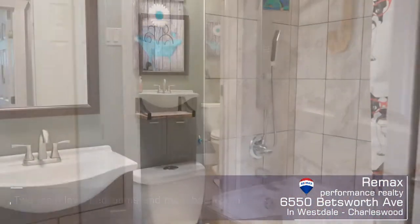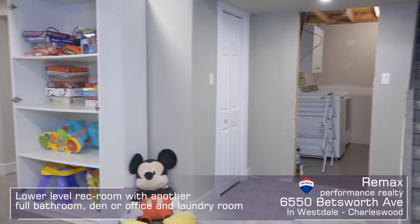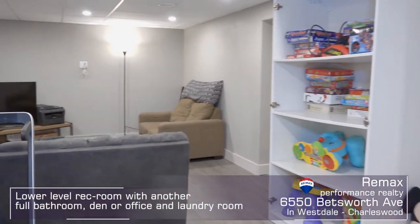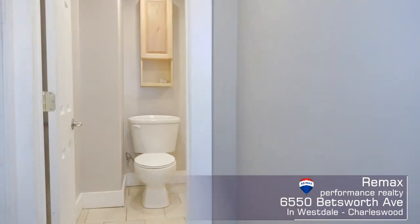There's also a very convenient storage room, perfect for those big Costco shops. Let's go downstairs and check out the roomy rec room with carpeted play area and space for both workouts and relaxation.